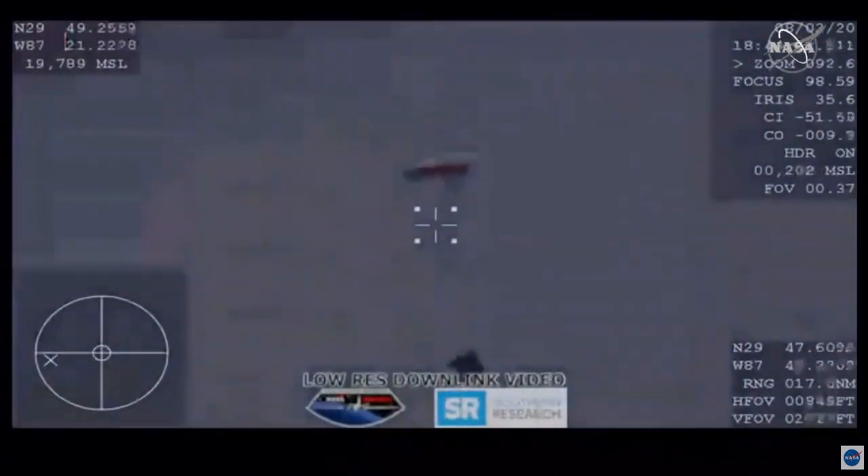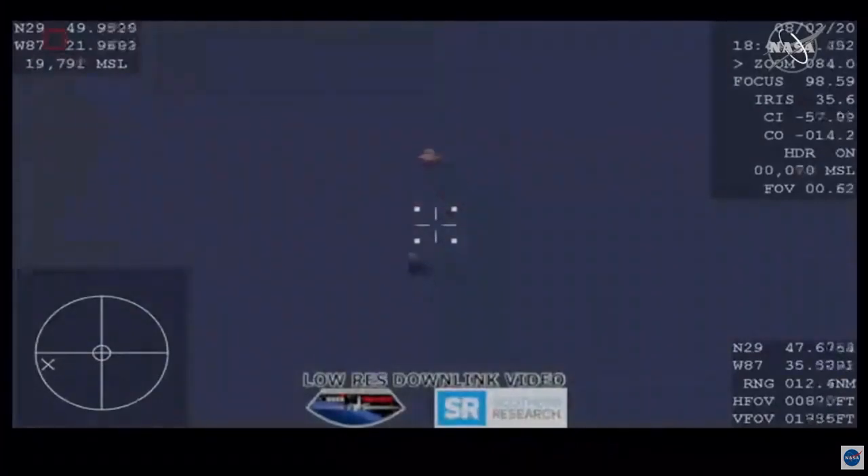They should be detaching in just a few moments, and then we'll see four parachutes — the main parachutes — deployed. Dragon under drogues. Drogue descent rate nominal. The expected velocity out of the drogues is nominal. We're right at around 150 miles an hour and already dropping.